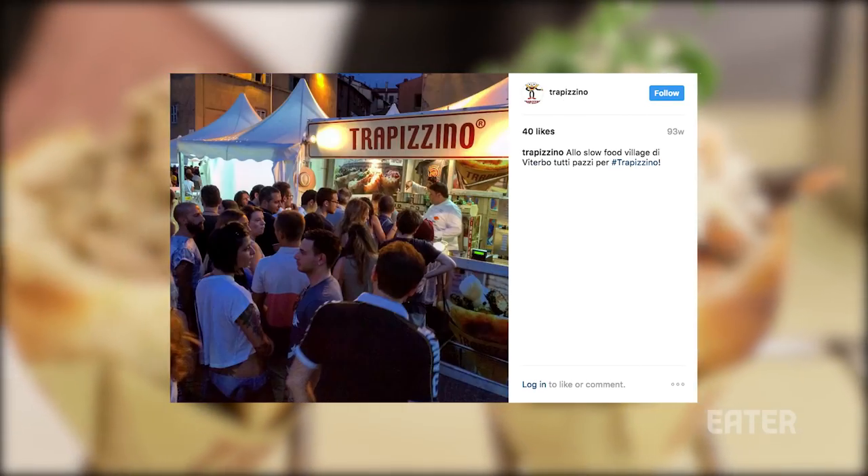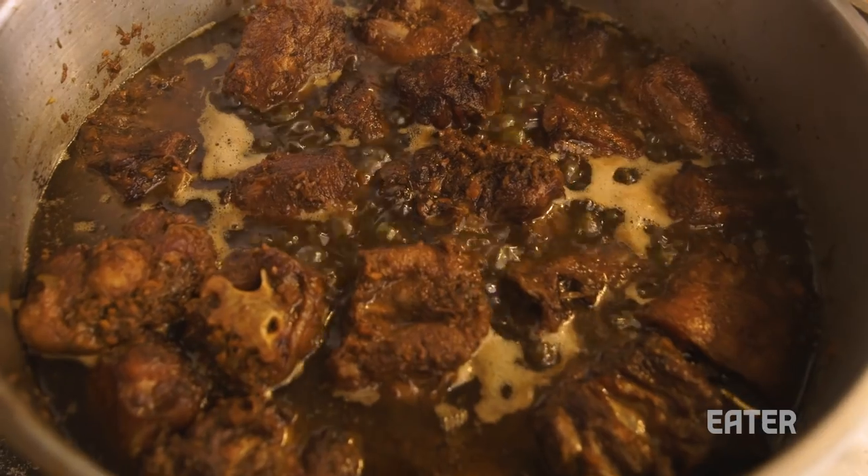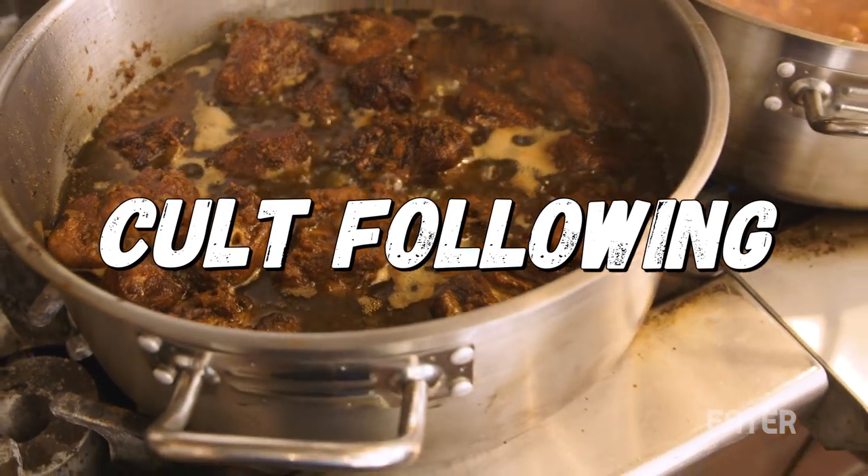Now with his success, he has opened the first US location here in New York City.